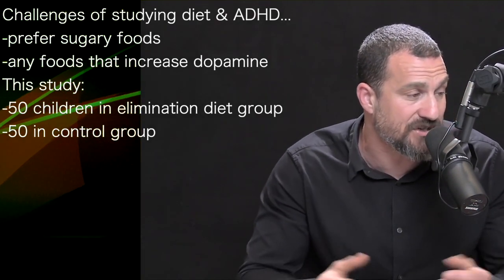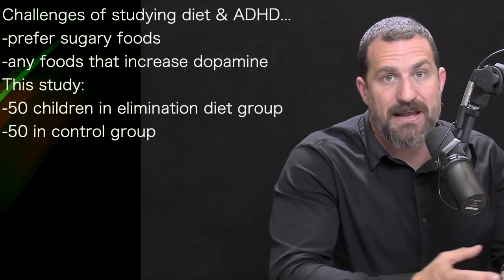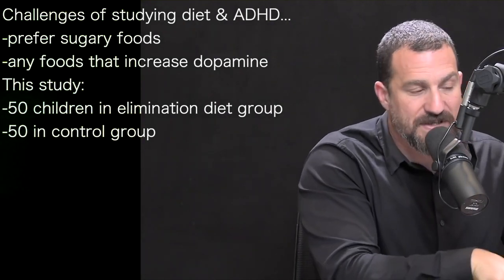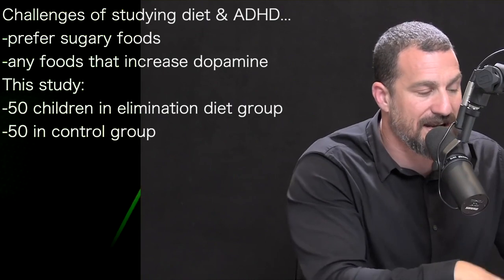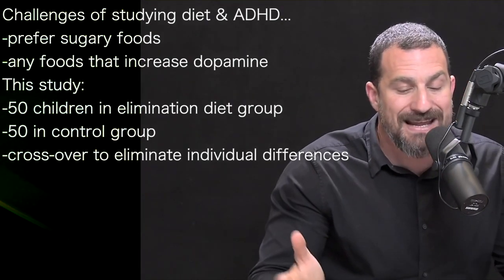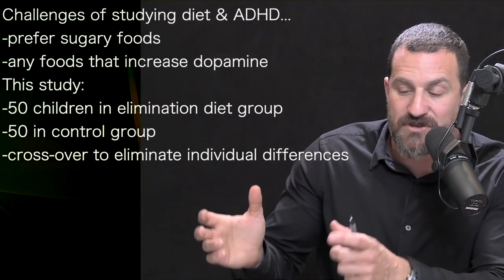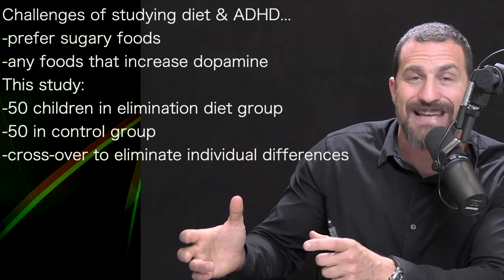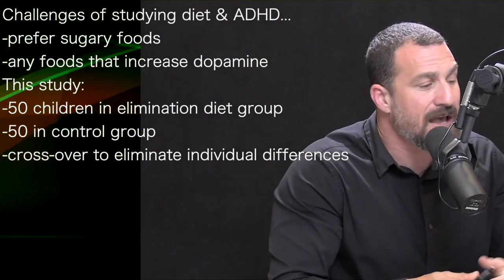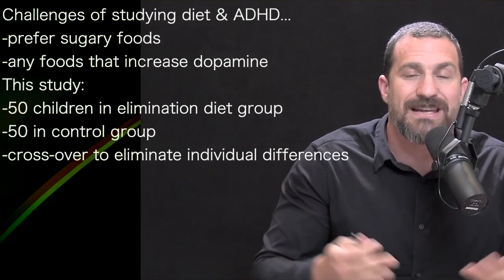In this study, there was no drug treatment — it was just a study manipulating diet — and it involved a hundred children: 50 in the so-called elimination diet group, where certain foods were eliminated, and 50 in the control group. The study also included a crossover, meaning the kids would serve as their own control at a certain portion of the study. This is a powerful design because it eliminates effects due to individual differences.